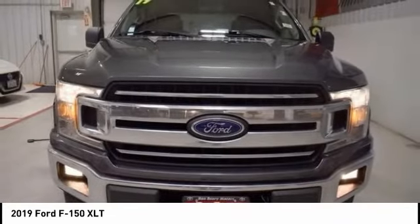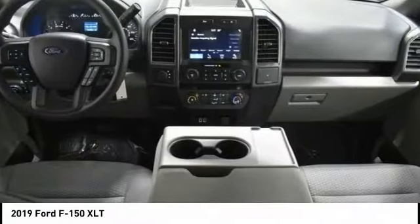Stability control. Roll stability control. Daytime running lights. Remote keyless entry.